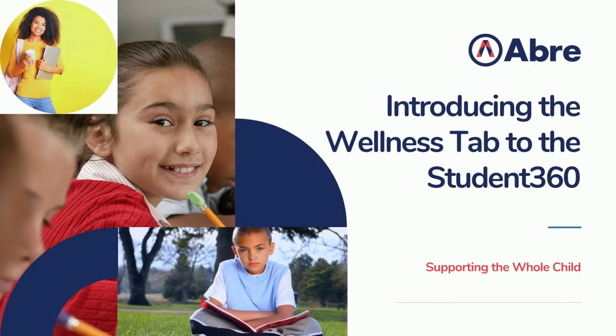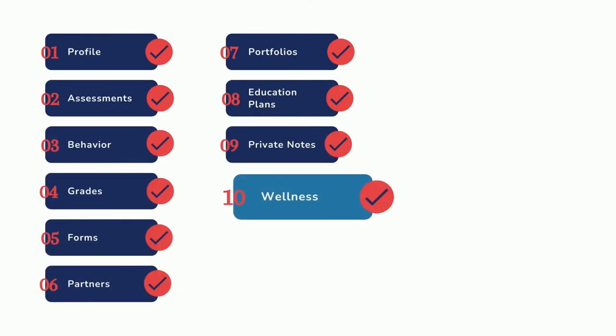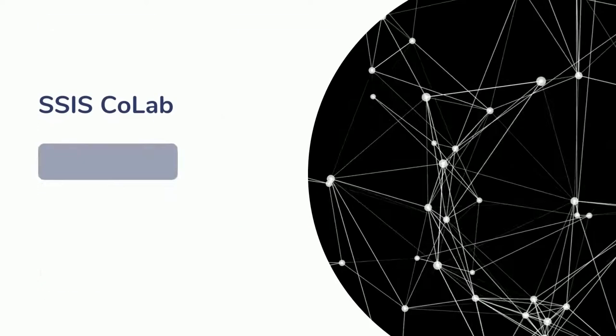As a whole child platform, Aubrey continues to grow in the ways we support the learning community, which is why we're excited to release a wellness tab to our Student 360. Now, in addition to important elements like profile, behavior, portfolios, grades, assessments, etc., schools can view key information about students' social-emotional wellness and learning.